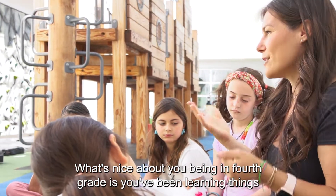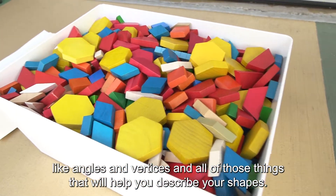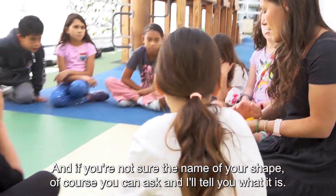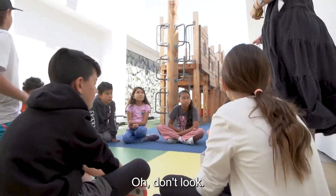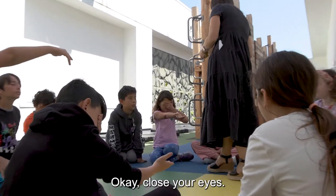What's nice about you being in fourth grade is you've been learning things like angles and vertices, and all of those things will help you describe your shapes. I'll give you a shape, and if you're not sure of the name you can ask me and I'll tell you. Once everybody has a shape we can get started. Oh, don't look — good idea, close your eyes and put your hand out so we can't see each other's shapes.